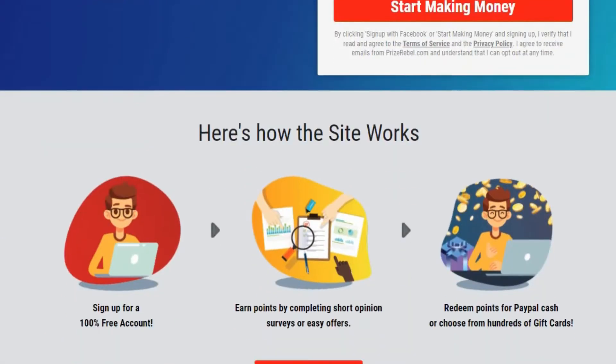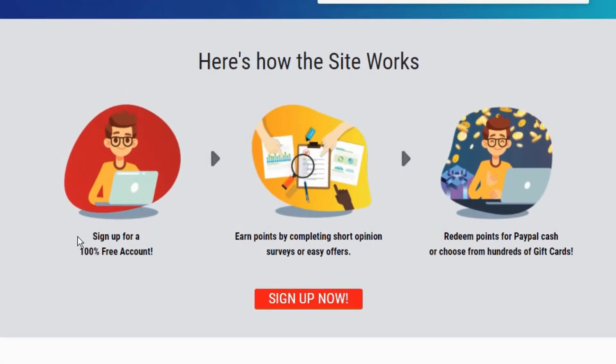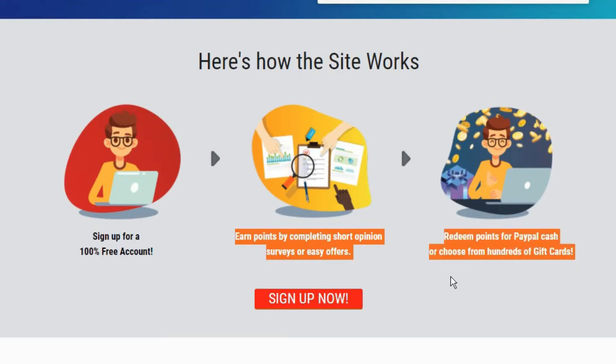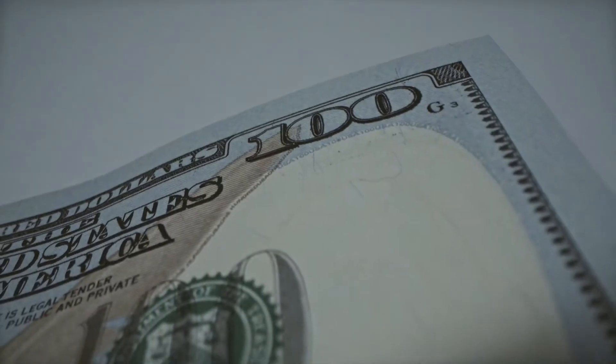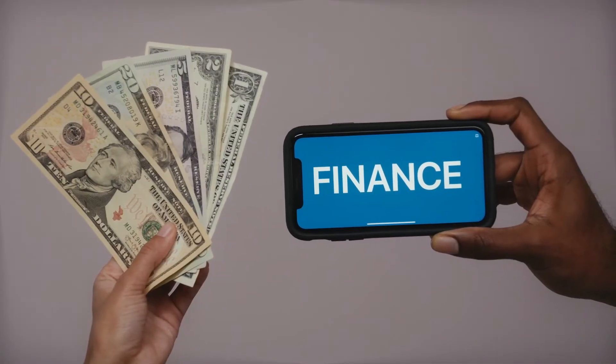Just down below, it will show you how all of this works out. First, you need to sign up for a 100% free account, which you can easily do. Then, after becoming a member of this website, you will earn points by completing short opinion surveys or easy offers, which is very easy and will not take too much of your time. And lastly, you can redeem your points for PayPal cash or choose from hundreds of gift cards — your earnings are all legit, as you get to convert them to real cash and money.